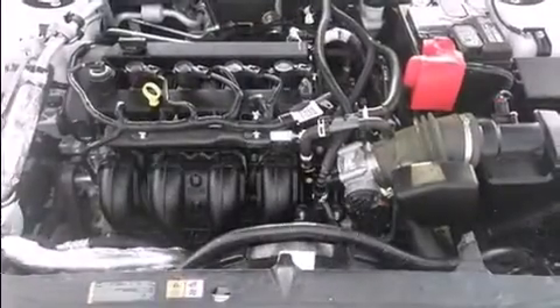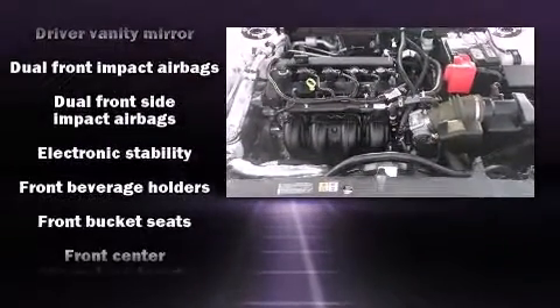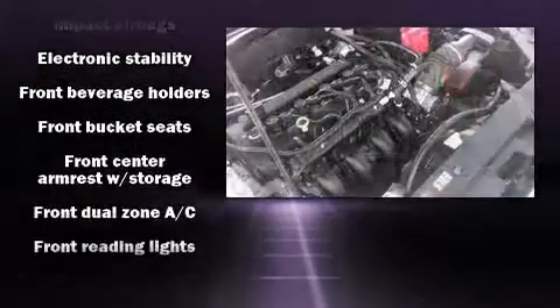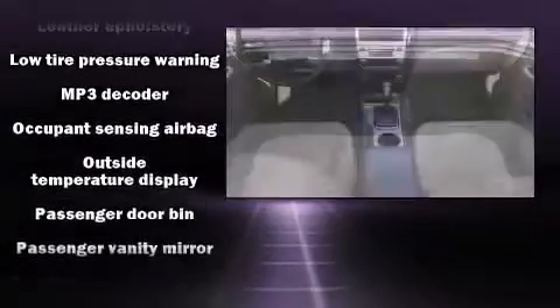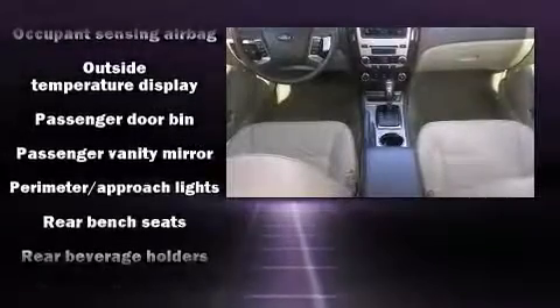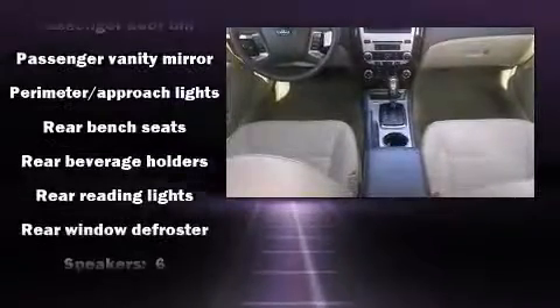Ford also prioritized safety and security by including dual front impact airbags, head curtain airbags, traction control, brake assist, a security system, and four-wheel disc brakes with ABS. With electronic stability control supplementing mechanical systems, you'll maintain precise command of the roadway.